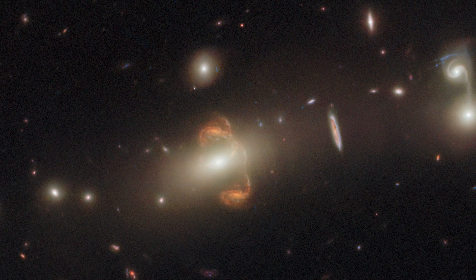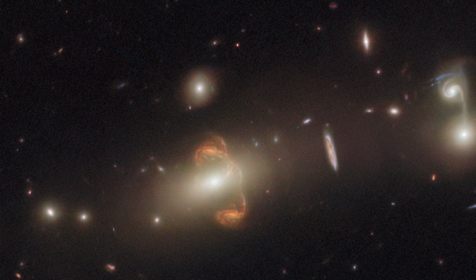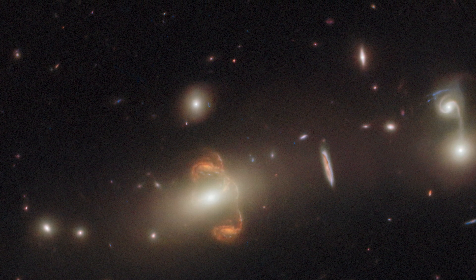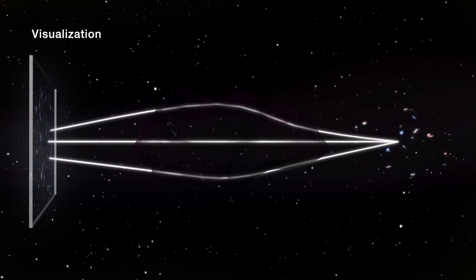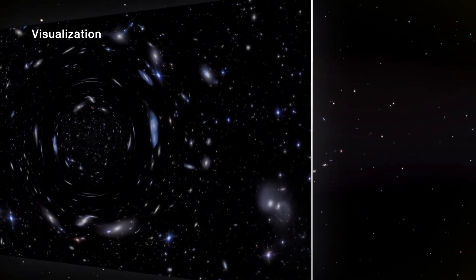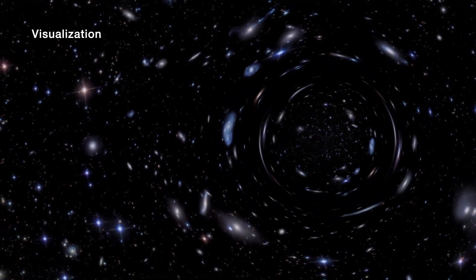Strong gravitational lensing, an astronomical phenomenon that may bend, magnify, or even duplicate the appearance of faraway galaxies, is responsible for the mirror image of the galaxy at the center of this new image. Gravitational lensing occurs when a massive celestial body, such as a galaxy cluster, causes a sufficient curvature of spacetime for the path of light around it to be visibly bent, as if by a lens.